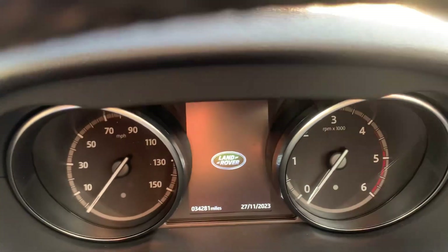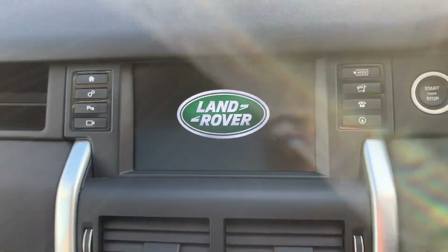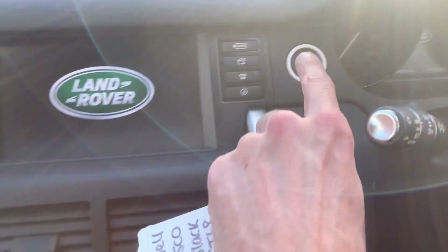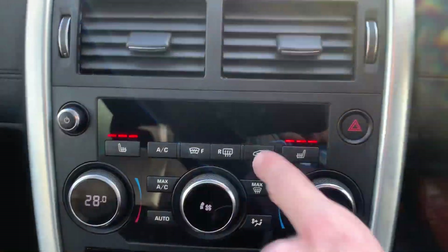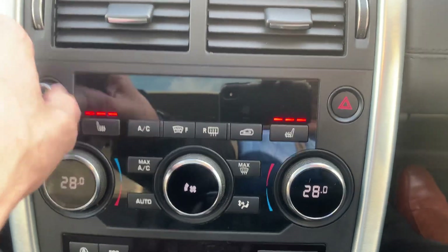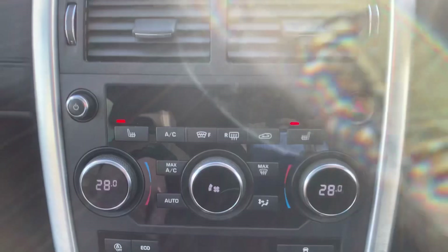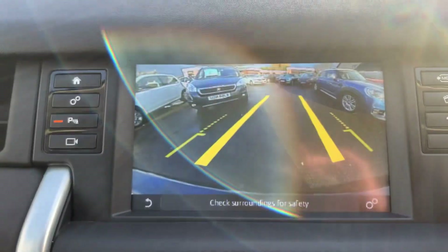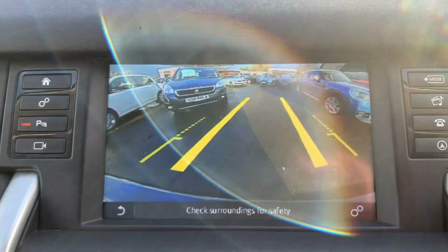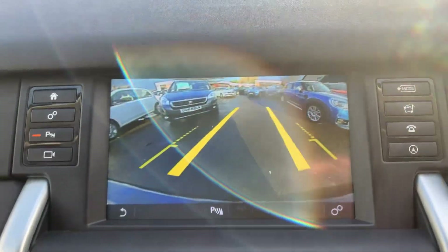Mileage: 34,281 miles. Got the nice big satellite navigation system, obviously push-button start. Heated seats with three stages and dual zone climate control. In reverse, the rear parking camera comes up on a display, as well as front and rear sensors.